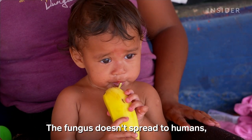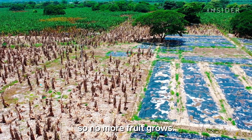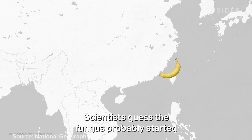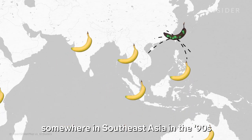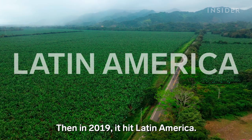The fungus doesn't spread to humans, but it does eventually kill the banana plant, so no more fruit grows. Scientists guess the fungus probably started somewhere in Southeast Asia in the 90s and quickly spread across the globe. Then in 2019, it hit Latin America.